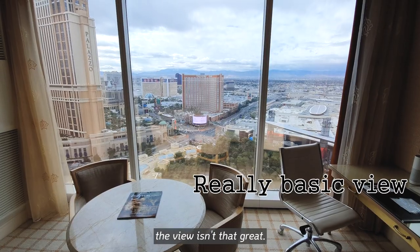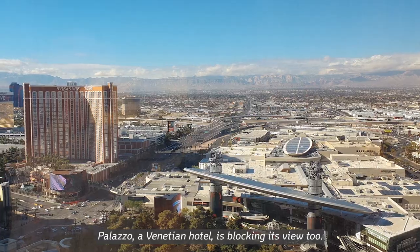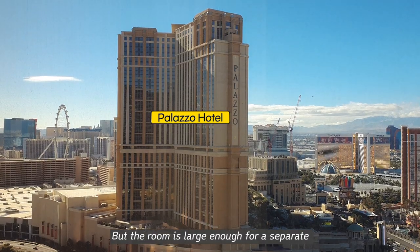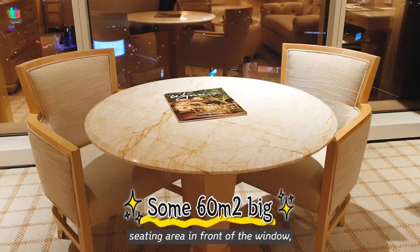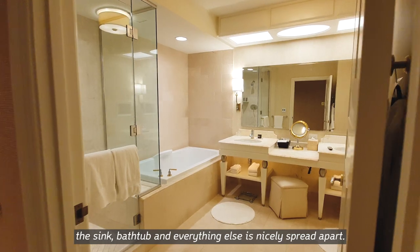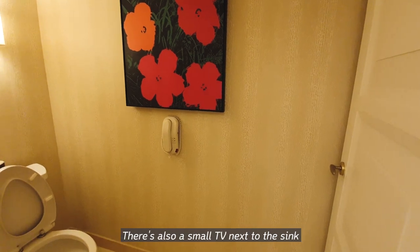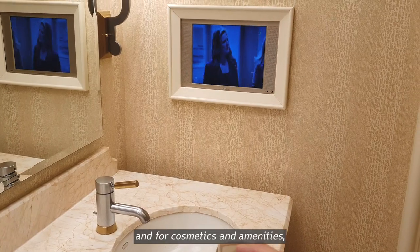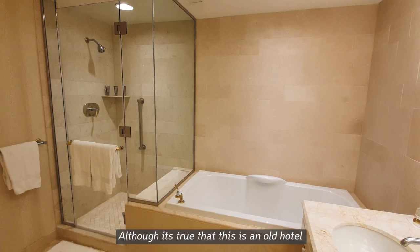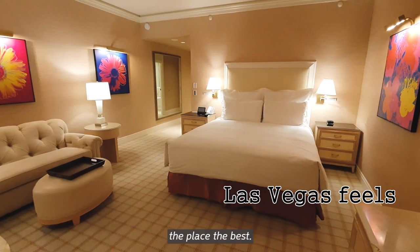Even though it is the panorama room, the view isn't that great. The Wynn Hotel is a bit away from Central Street, and the Palazzo or Venetian Hotel is blocking its view too — personally, the view was a bit disappointing. But the room is large enough for a separate seating area in front of the window, even though it's not even a suite. The bathroom is huge — the sink, bathtub, and everything else is nicely spread apart. Inside the door there is a toilet, and there is also a small TV next to the sink. For cosmetics and amenities, there are Wynn Hotel brand products available. Although it's true that this is an old hotel, Las Vegas generally has a more retro style — so personally, I think Wynn Hotel actually suits the place the best.